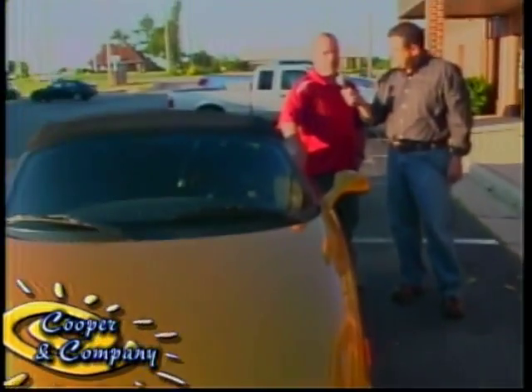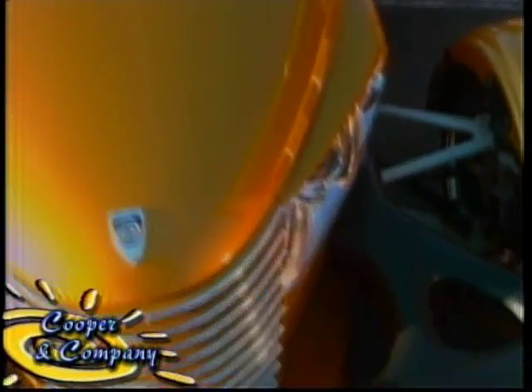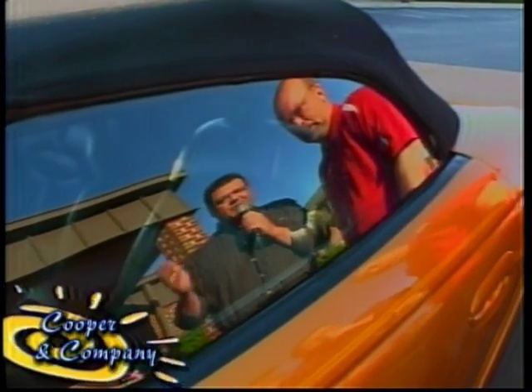There is a Prowler owner's group website where people get together and they have Prowler meetings and rides and all that kind of stuff — none locally in this area. And speaking of rides, you do get this car out to cruise-ins, car shows, and you show it off?